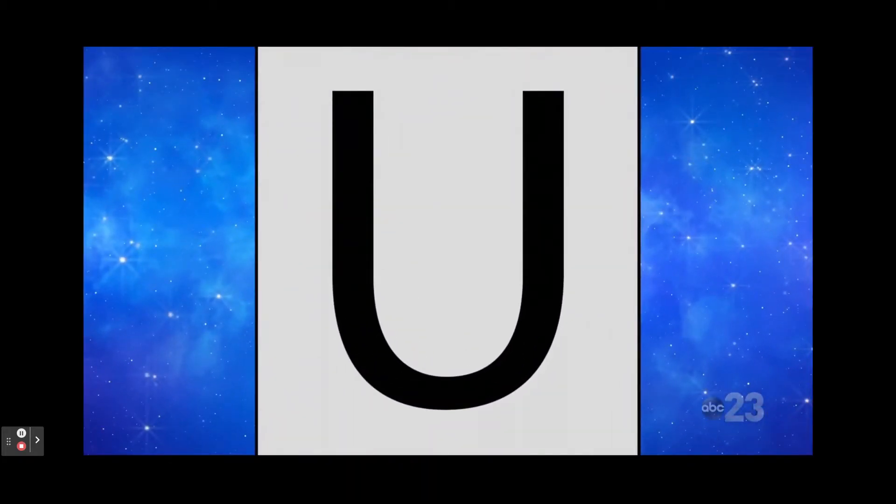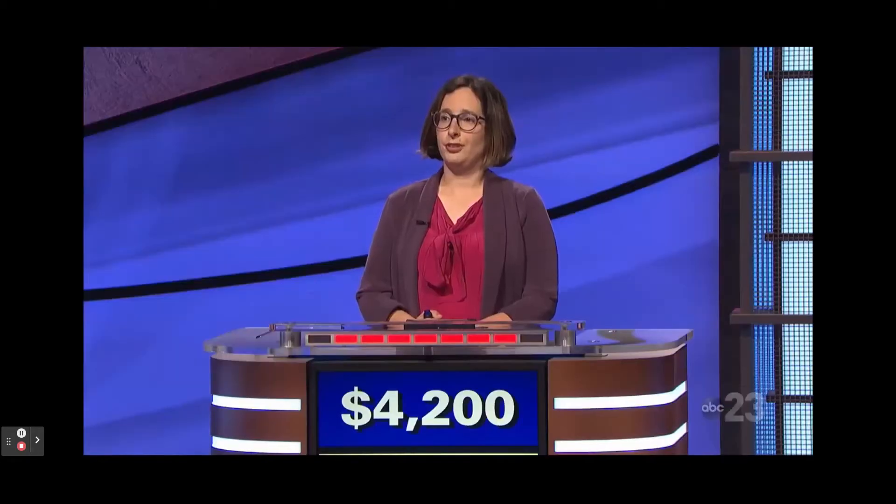Meaning the combination of two sets, the symbol here is called this — the shape may give you a hint. Becky: What is union? Yes.